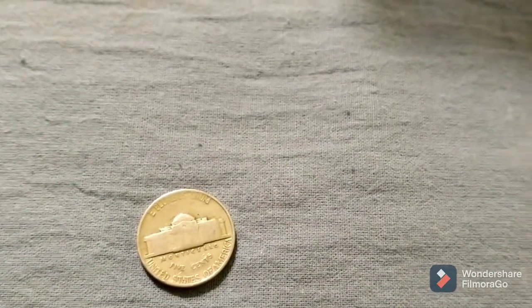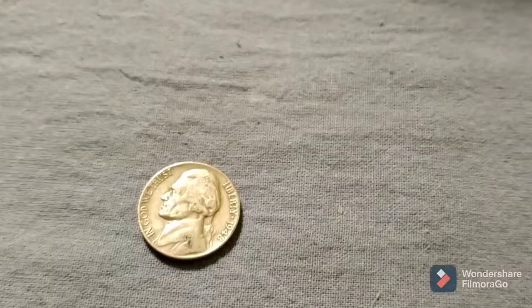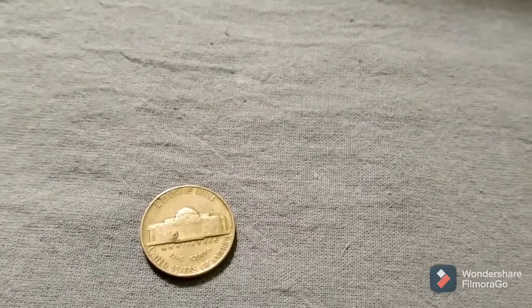Just finished up roll 42 and we have another 40s find: 1948 Philadelphia. Back with the next.